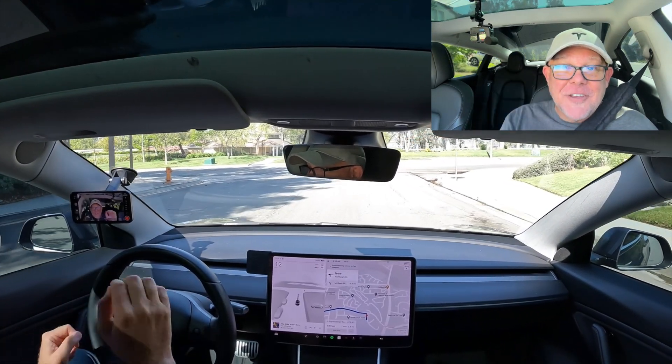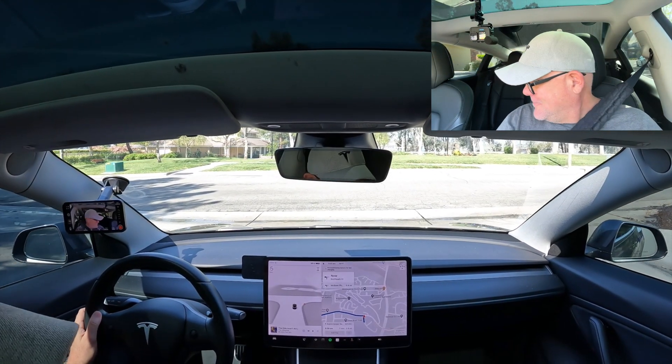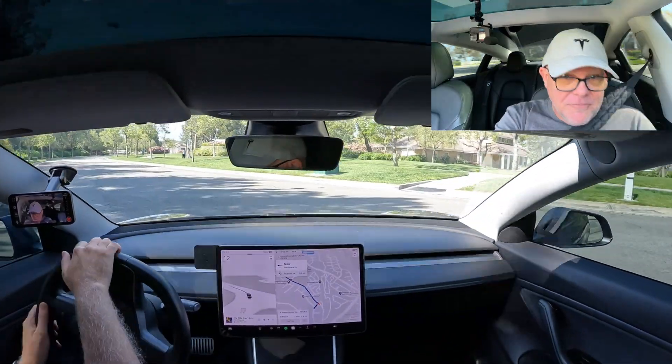If it doesn't do that, Tesla, are you listening? Make it do that. Once we get on this road, I'm going to throw it into full self-drive.